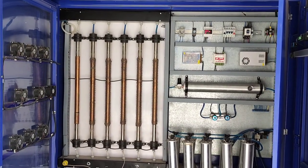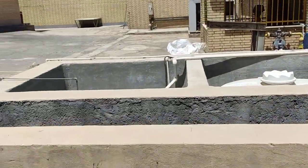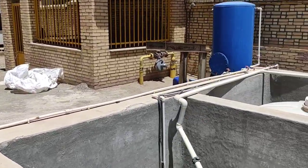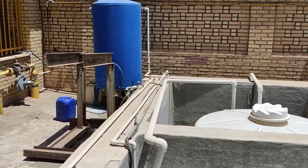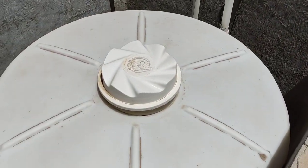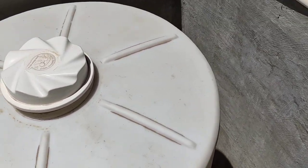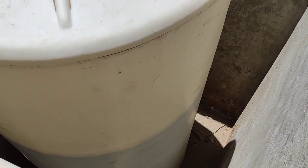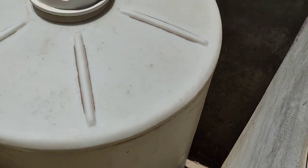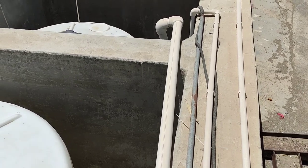Now that you know why we produce and use the ozone gas, let's go to the other side. As I said before, the waste water is transferred into this big reservoir and stored here waiting to be refined. After that, the waste water moves into another reservoir, in which the produced ozone gas is injected into the waste water.